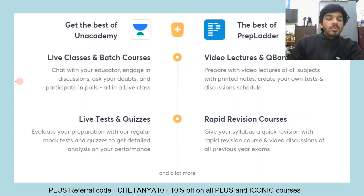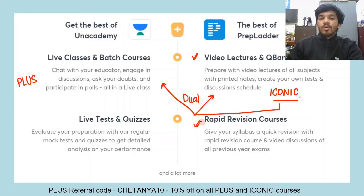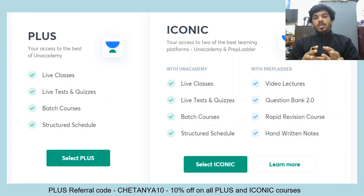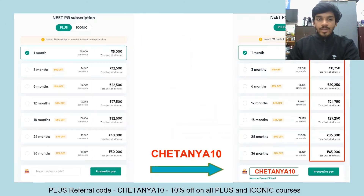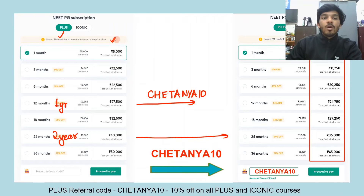About the subscriptions: there are two kinds — Unacademy Plus and Unacademy Iconic. The Iconic subscription not only gives you access to everything on Unacademy, but also gives you access to PrepLadder — a dual subscription giving you both Unacademy Plus and PrepLadder. You get video lectures, question bank, and rapid revision courses of PrepLadder along with live classes, batch courses, tests and quizzes of Unacademy. The one-year Plus plan is 27,500 rupees; apply my referral code Chaitanya10 for an additional 10% discount, making it less than 25,000. The two-year plan becomes 36,000 after applying my referral code. You can avail no-cost EMI on plans above six months.